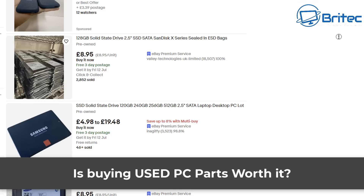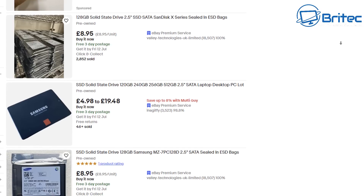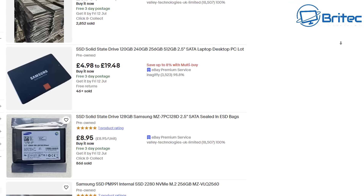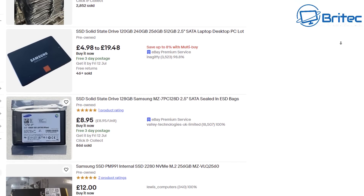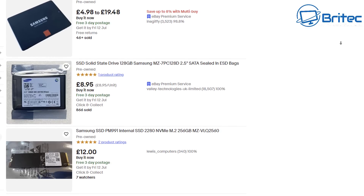Today we're taking a look at used PC parts — is it worth it? I'm going to go through all of the PC parts that you would need to build a computer and whether it's worth buying these today in 2024. There's a lot of people flipping PCs for profit, but is it really worth it and what are the risks?